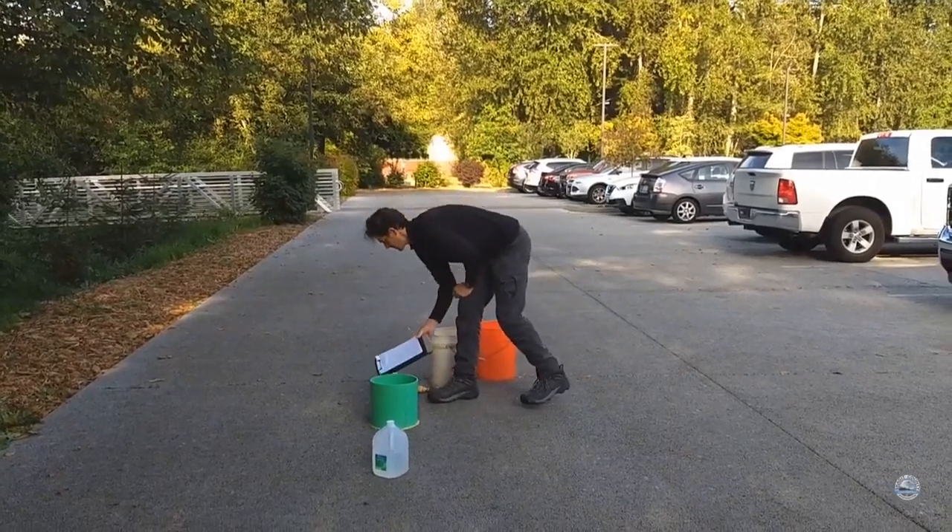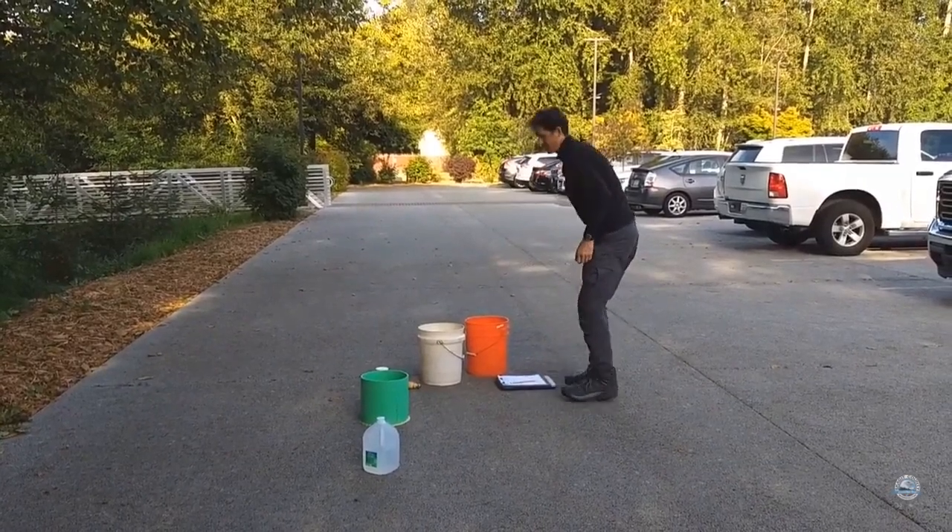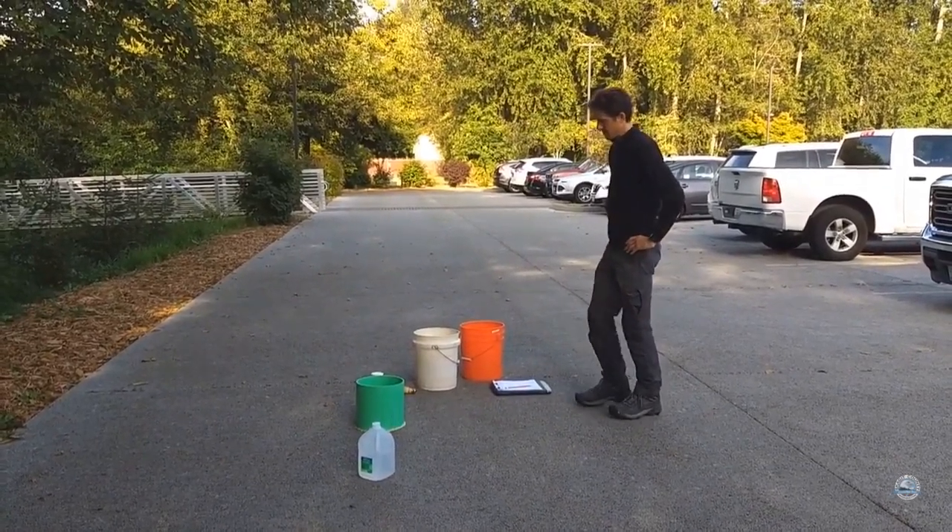It's Gadget County's permeable pavement parking lot and we are getting ready to do our annual infiltration test. The parking lot has been here for about five years.